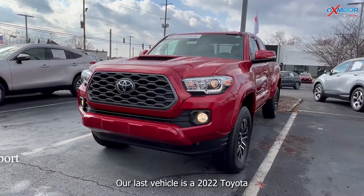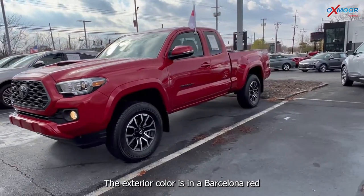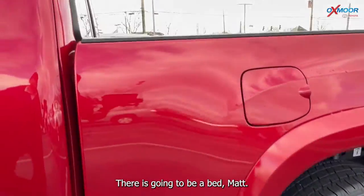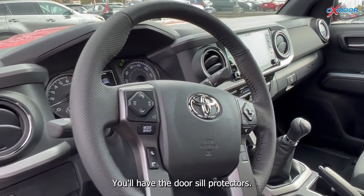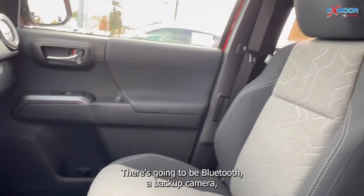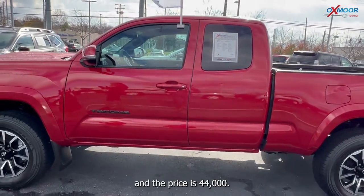Our last vehicle is a 2022 Toyota Tacoma TRD Sport V6. The exterior color is Barcelona Red Metallic. This one has black emblem overlays, a bed mat, bed light, and door sill protectors. It is a manual transmission, which is somewhat rare. There is Bluetooth and a backup camera, the interior is in cement fabric, and mileage is only four miles.